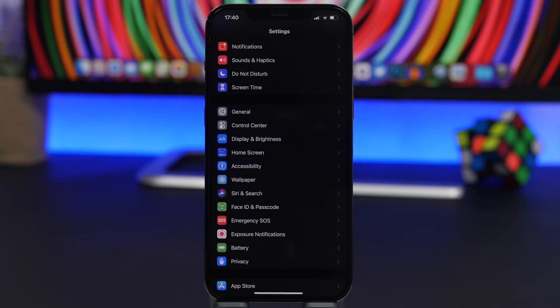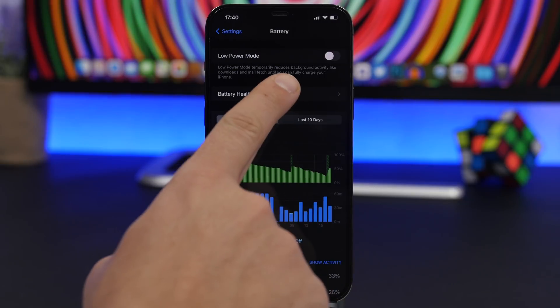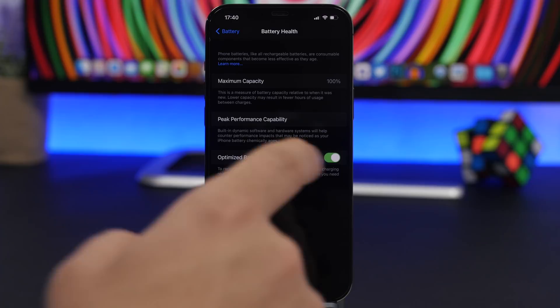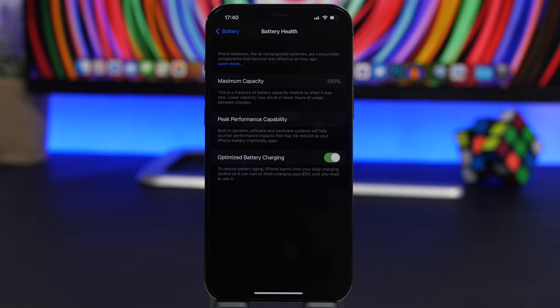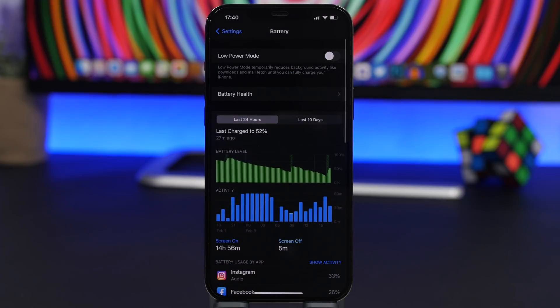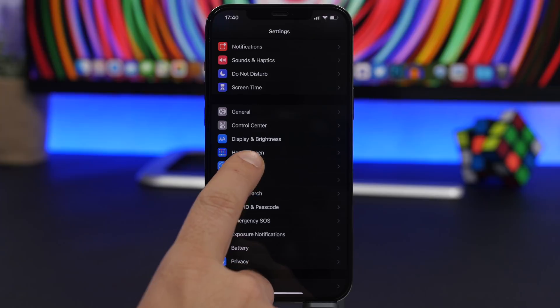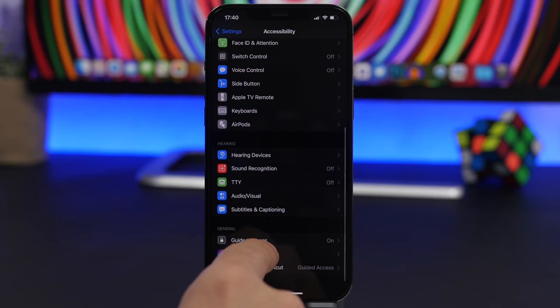It's always recommended that you use Optimized Battery Charging. Go to Settings, Battery, Battery Health, and enable Optimized Battery Charging. This will be good for the lifespan of your iPhone's battery and will have a great impact.